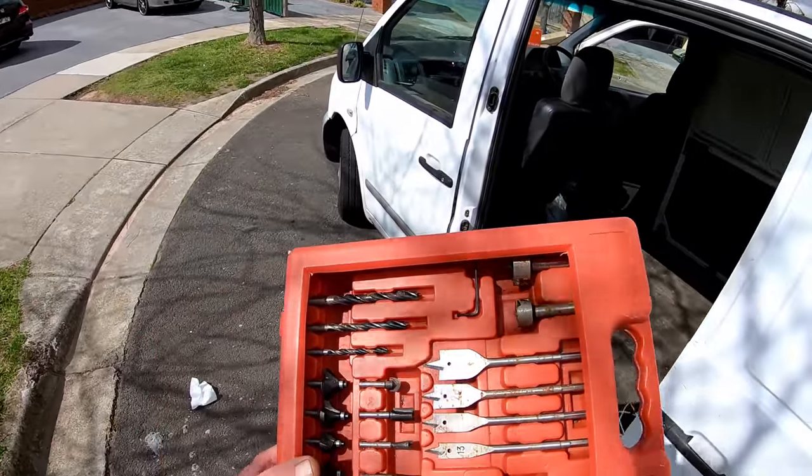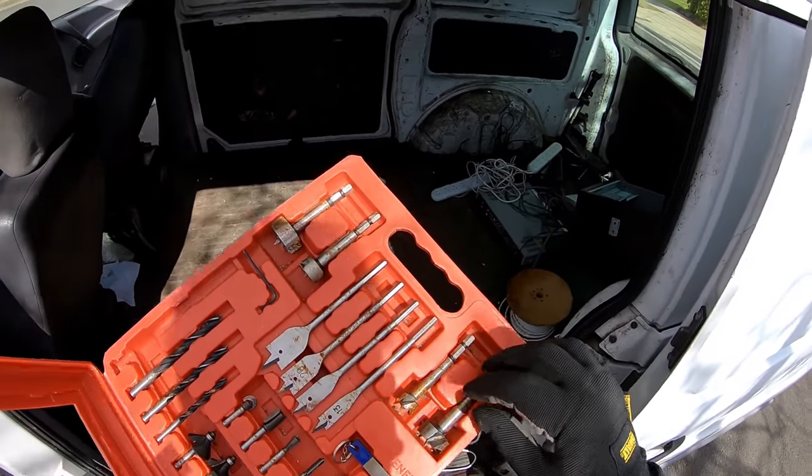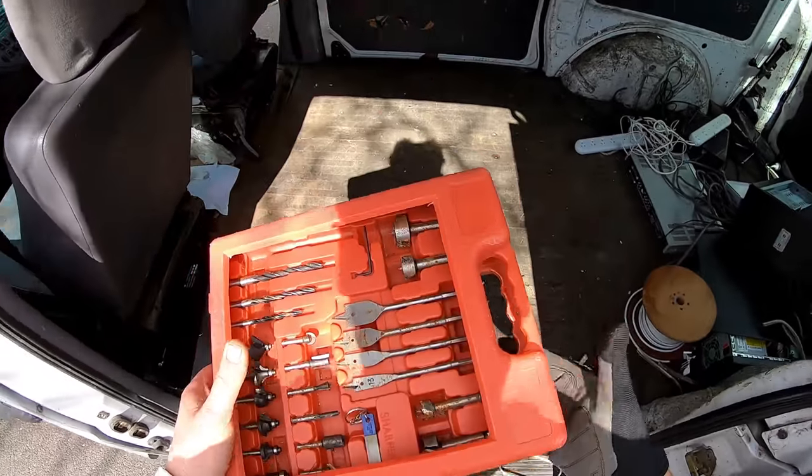Yeah, I'll take these routers — some wood tools. A sharpener, it's got some nice little round bits. I'll take it.